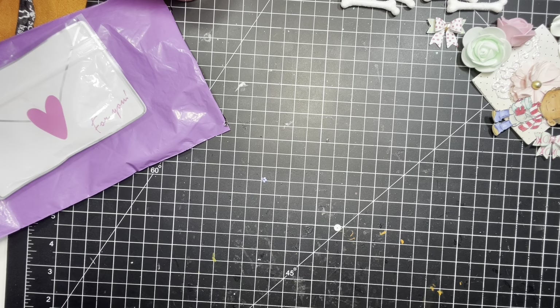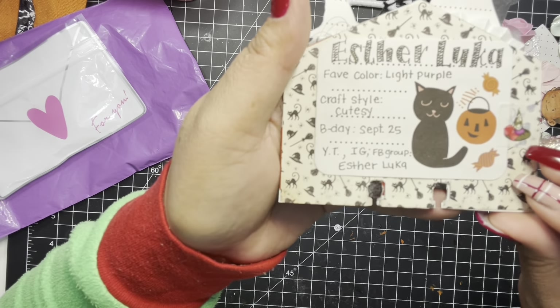And on the back — her name is Esther. Her favorite color is light purple. A lot of people like purple. Craft style is cutesy. Her birthday is in September. And on YouTube, Instagram, and Facebook group she's Esther Luca. There's no address.